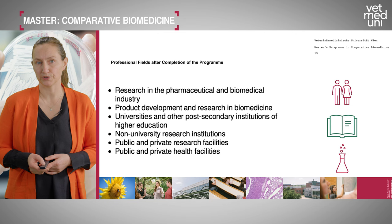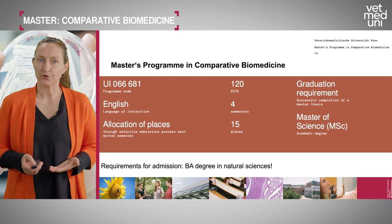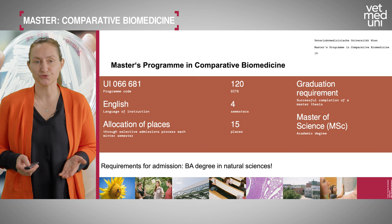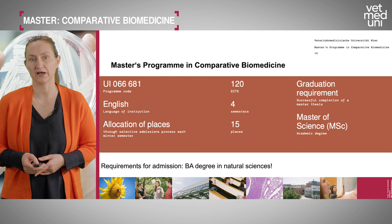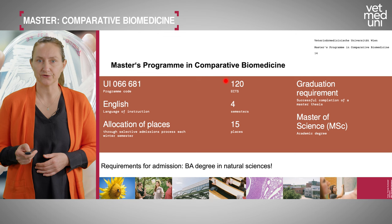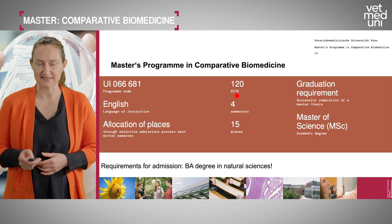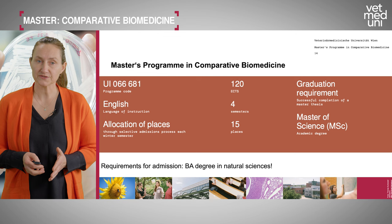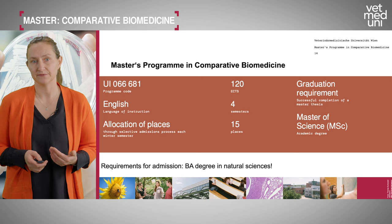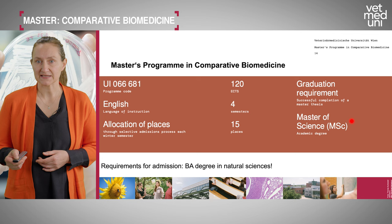The program is fully taught in English, because English is the language of science and we want to attract international students. The program comprises 120 ECTS points and is designed to last four semesters. We usually allocate 15 study places — a very small program, which means you have a very defined group with close, direct contact to teachers and professors. You will graduate with the degree Master of Science.